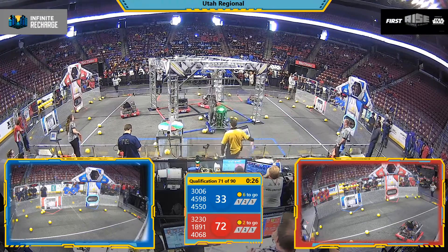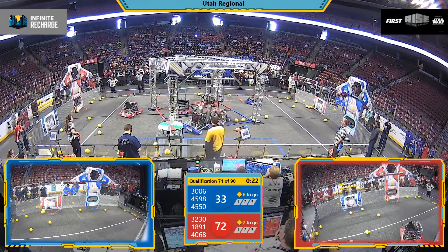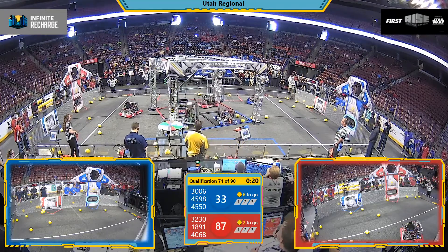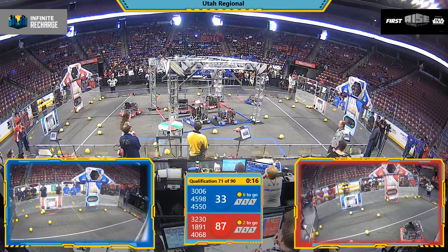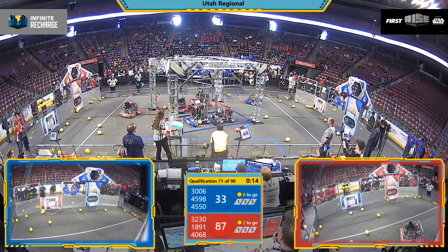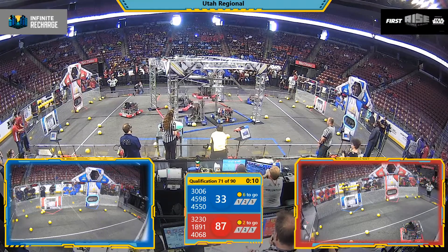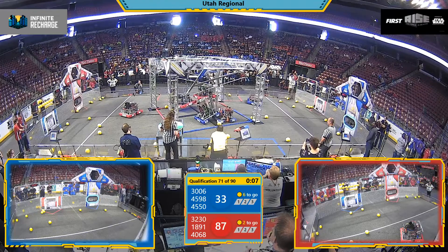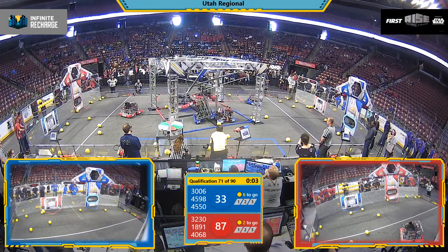The sound means it's time for the end game. Bear Botics is looking to do a climb, as is Team 1891, the Bull Boss. Will they be able to pull off a synchronous one? 30-06 loses its attempted hook, while 4598 Icarus Innovated is able to keep its hook. Will the lift be enough? Remains to be seen.